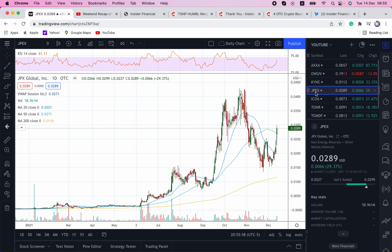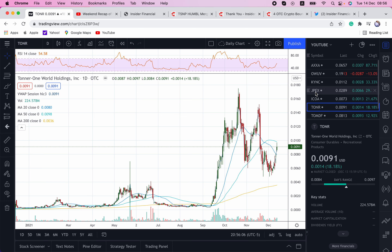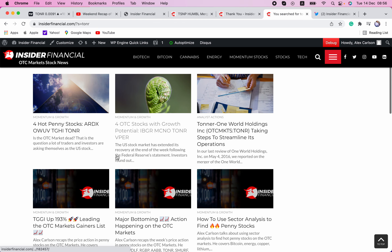ICOA — we talked about this one — it just has a $35 million market cap. Next up is TONR. This is a $23 million market cap shell that is working on several deals, including a crypto platform and crypto tokens, and they're also looking to get into the metaverse. We've been covering this one quite a bit here at InsiderFinancial.com, so just go into the magnifying glass and you can look at our full coverage on TONR.